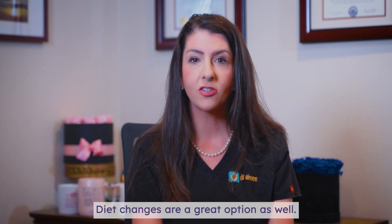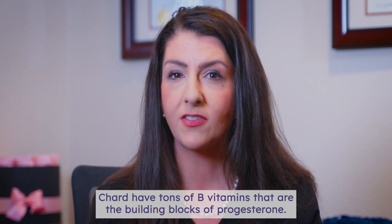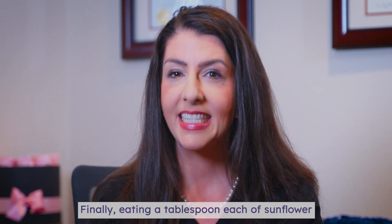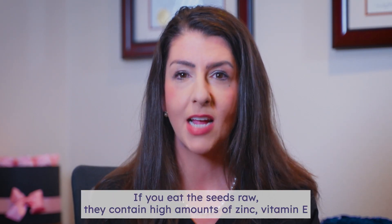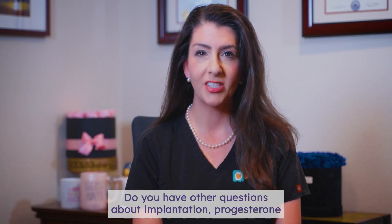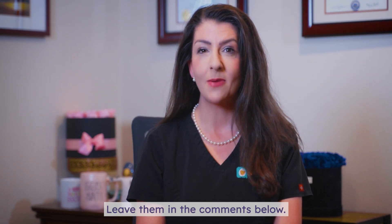Diet changes are a great option as well. Diets rich in leafy greens like spinach, kale, and Swiss chard have tons of B vitamins that are the building blocks of progesterone. Beans, lentils, and sweet potatoes are also excellent foods to help support progesterone production. Finally, eating a tablespoon each of sunflower and sesame seeds after ovulation can support progesterone levels as well — if you eat the seeds raw, they contain high amounts of zinc, vitamin E, lignans, and selenium that help build progesterone and reduce excess estrogen. Do you have other questions about implantation, progesterone, or the two-week wait? Leave them in the comments below.